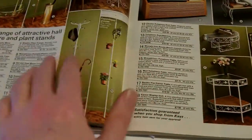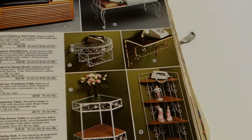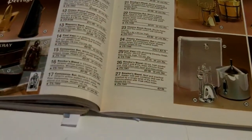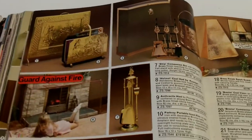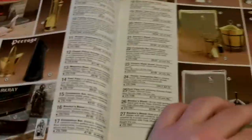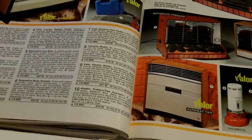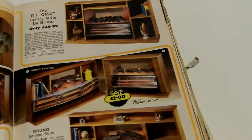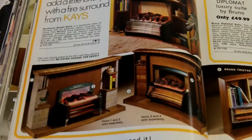I remember those magazine racks. Speaking of orange, you wouldn't want to have an orange kitchen. And those metal wire phone stand things, back when people actually had phones in the house — they are pretty hideous. Anyone need a coal scuttle?